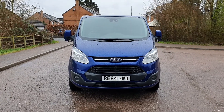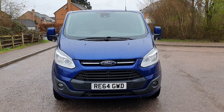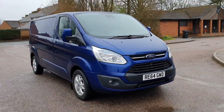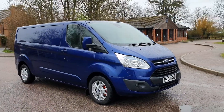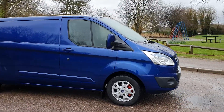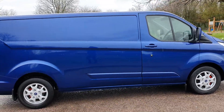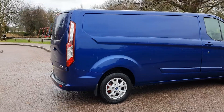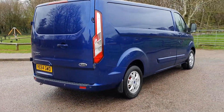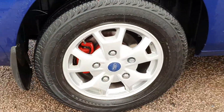At the moment I've got a 64-plate Ford Transit Custom long wheelbase limited version in deep impact blue — that's the top spec limited version. Color-coded bumpers, alloy wheels, parking sensors front and rear. Good color, blue to be fair. This one has even got a rear camera on the back, I'll show you that in a bit.